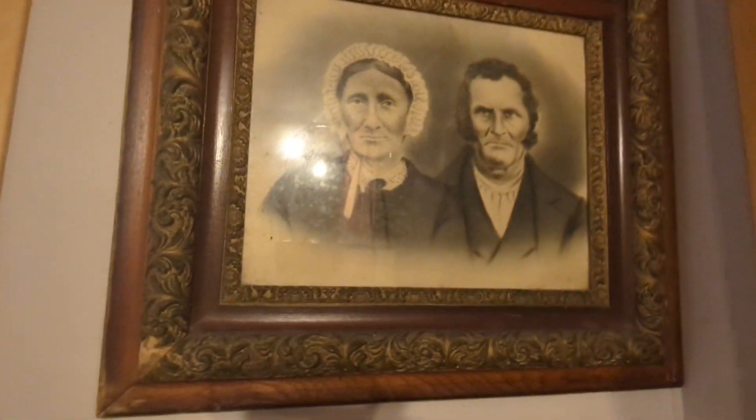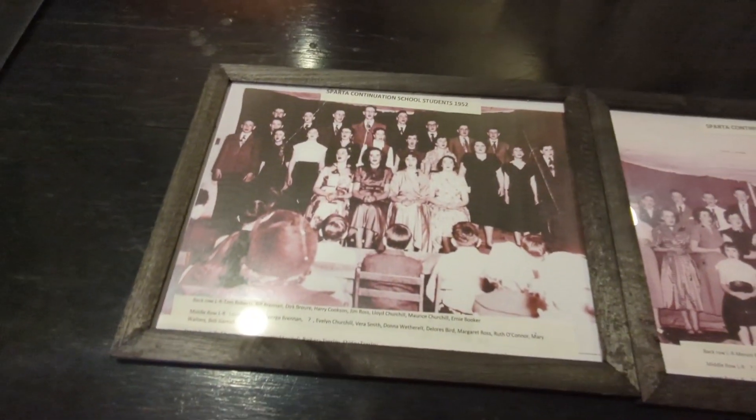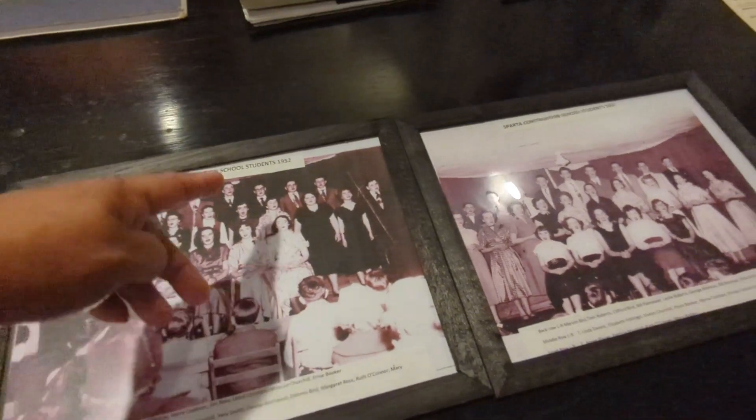Who are these people? I don't know, I don't know where. This is 1952.